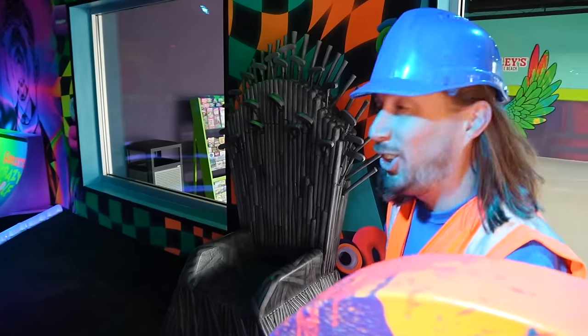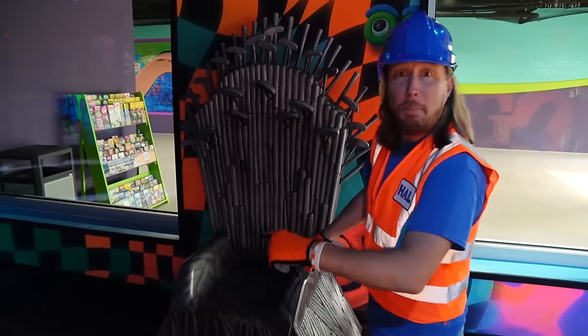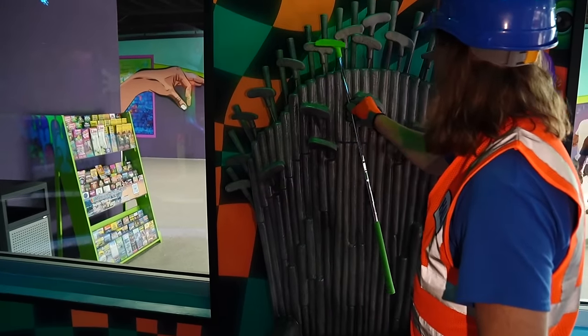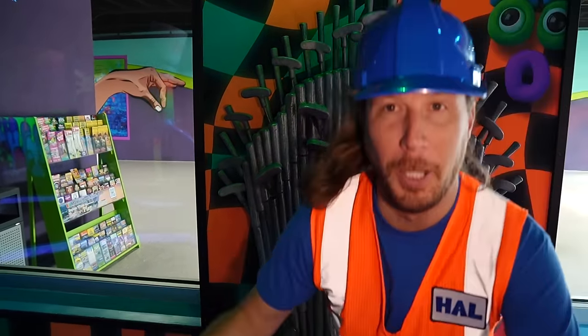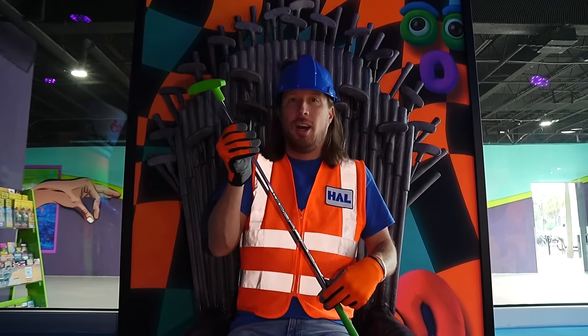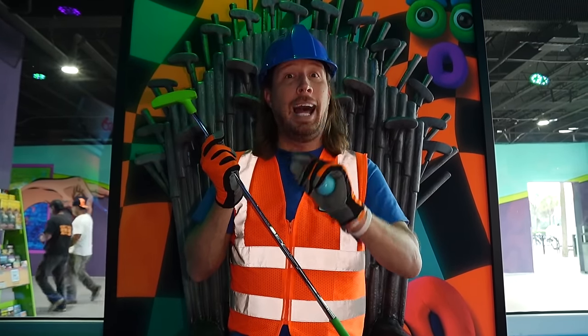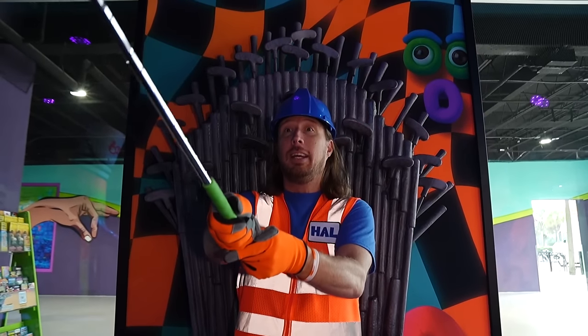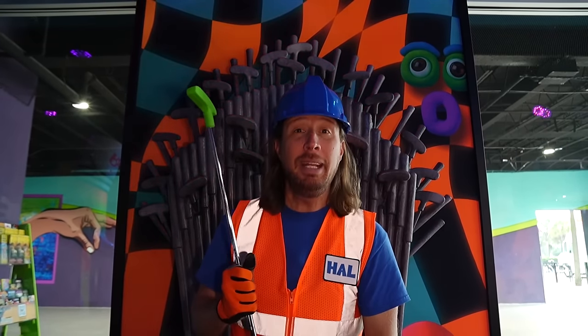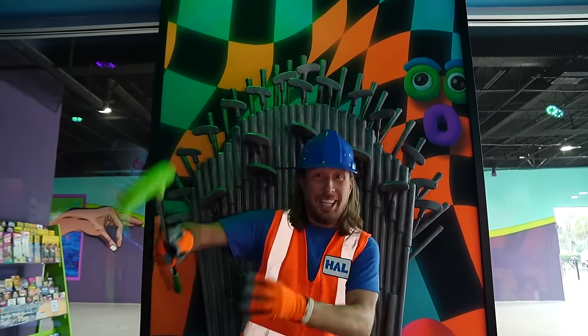Wait a minute, look at this. It's a putt-putt throne. It's got the putters. Oh, it's like I'm the king of mini golf. How about I knight you? I hereby knight you a knight of the mini golf realm. Come on, let's go.